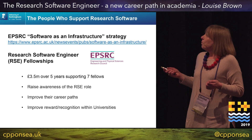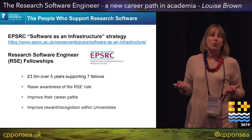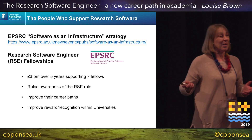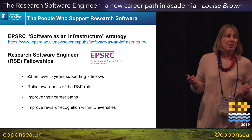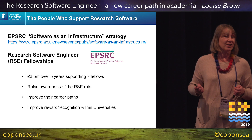The fellowships are to do with improving the career path for people who are writing software in academia, and raising awareness of the RSE world. That's why I'm here today — and also to upgrade my C++, because when you're on your own in a research group it's hard to stay up to date.